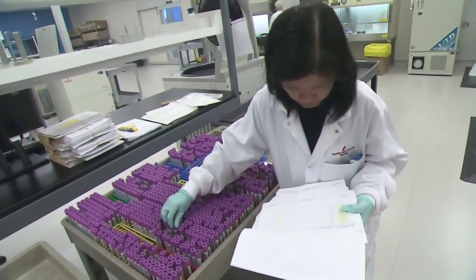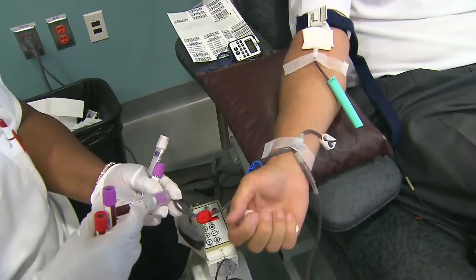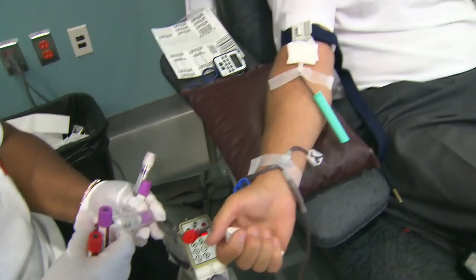The UBC researchers will now be planning various clinical trials to make sure there are no adverse effects, but they add it's looking very promising. Pauline Chan, CTV News.